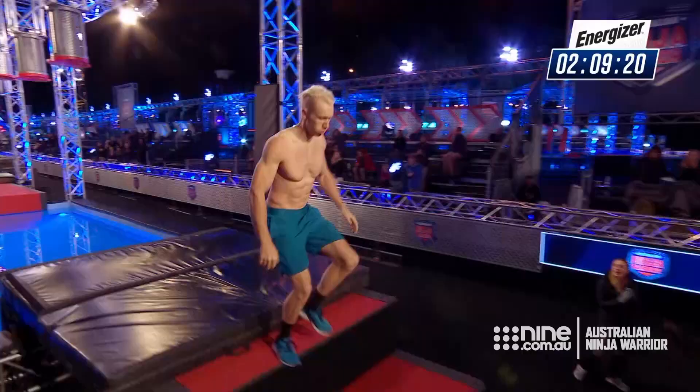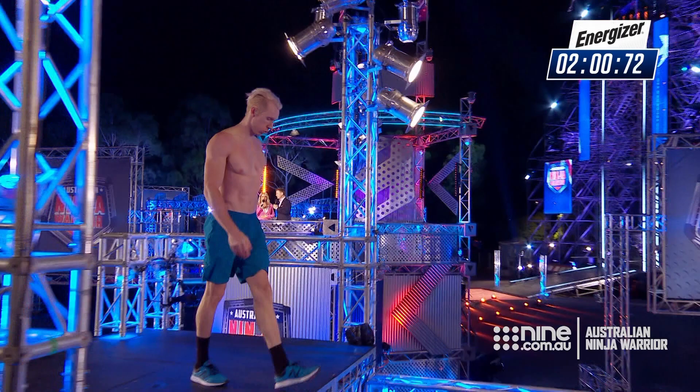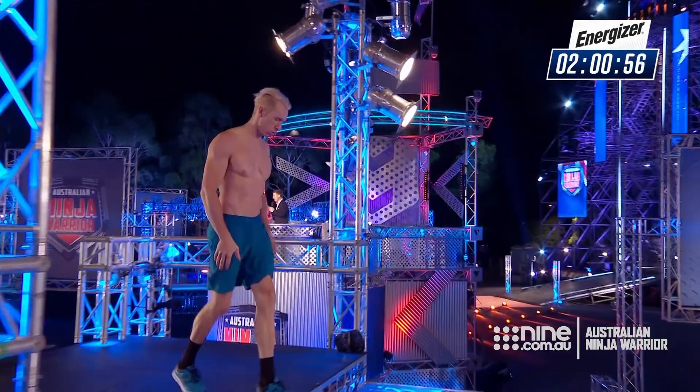The dismount is perfect. You're on good time. Here he goes, Ben Poulsen. Straight up the warped wall. On top of the warped wall, and with just over 2 minutes to go, 3 obstacles left.